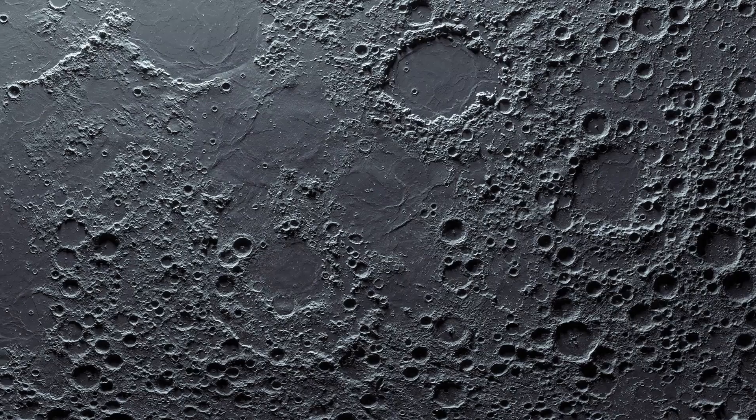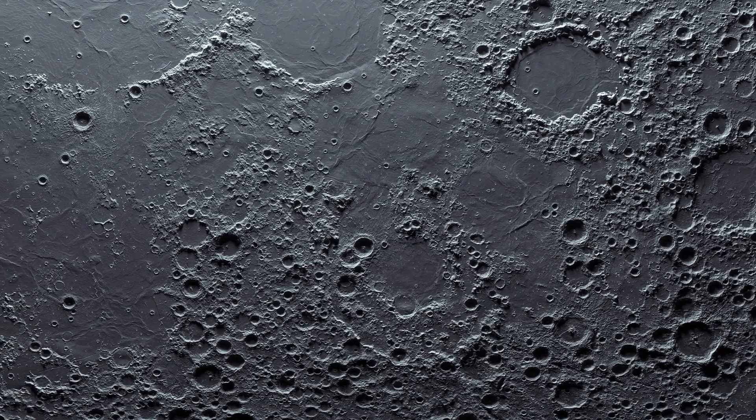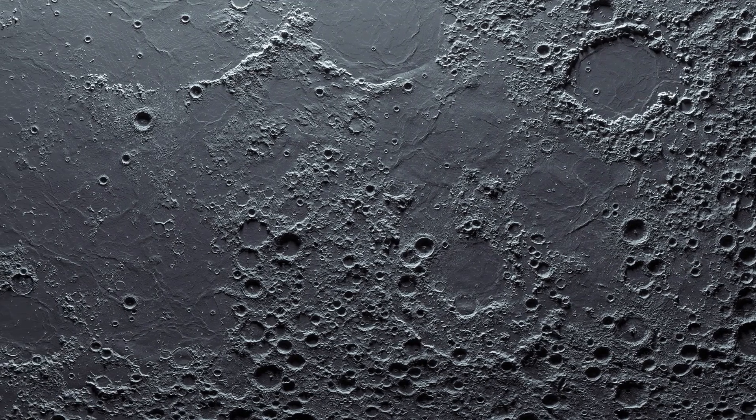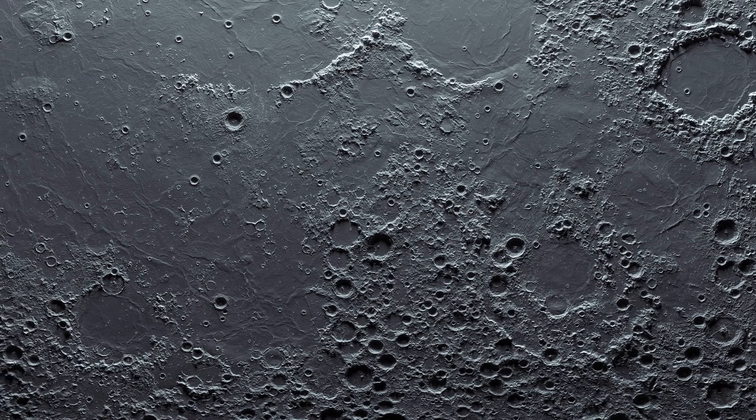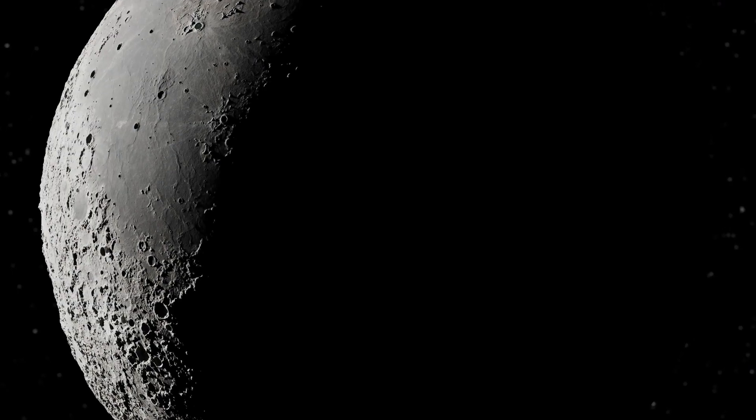What about other minerals? Water on the moon is a discovery that could facilitate the creation of lunar bases, providing not only drinking water, but also oxygen and hydrogen, which can be used as rocket fuel.